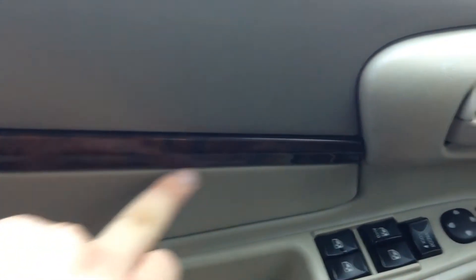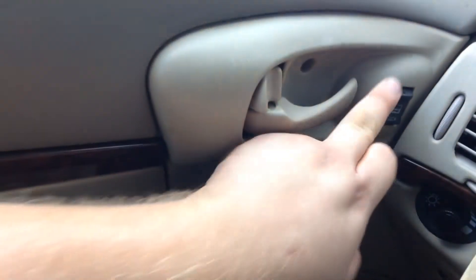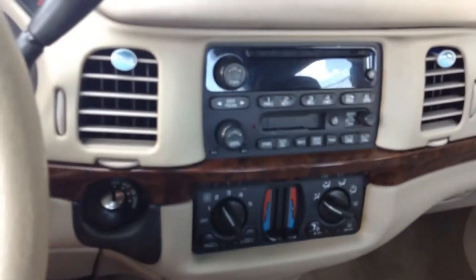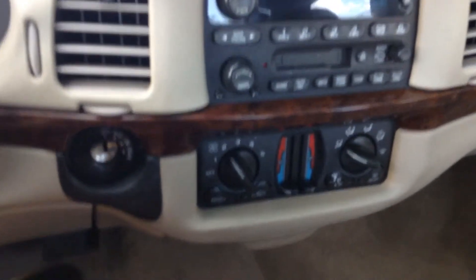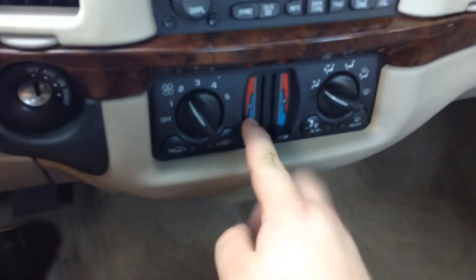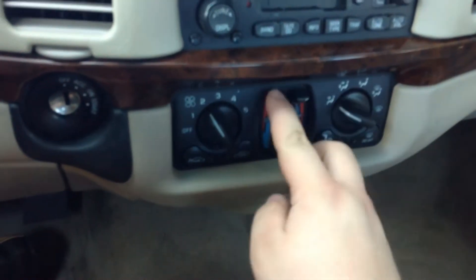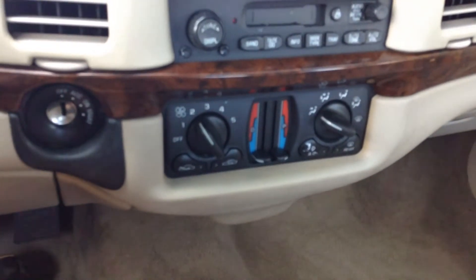You got some nice wood grain finish, controls for your windows, mirror controls, power locks, and a little vent over here. It is a column shifter, which is pretty neat. Down here you got your stock radio with a CD and a tape deck. And pretty cool for the time — you have driver and passenger side independent AC and heat, so both sides can be set differently or together.